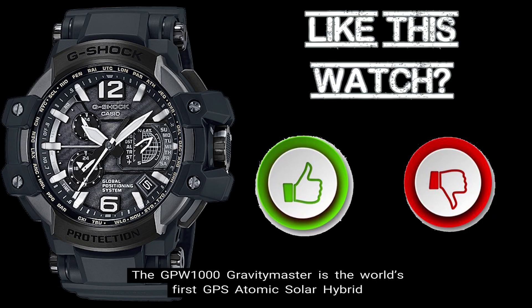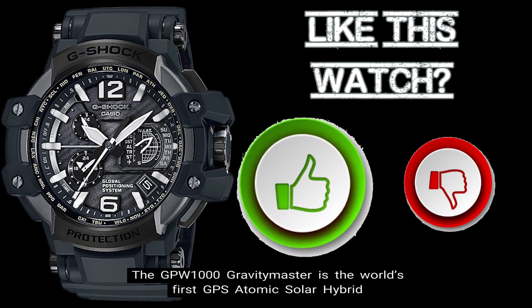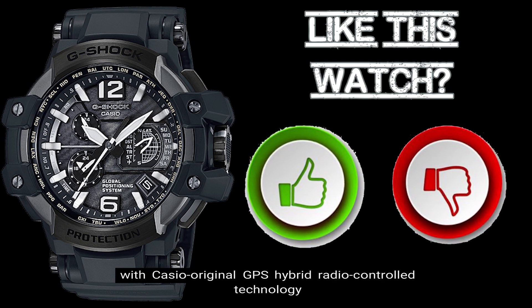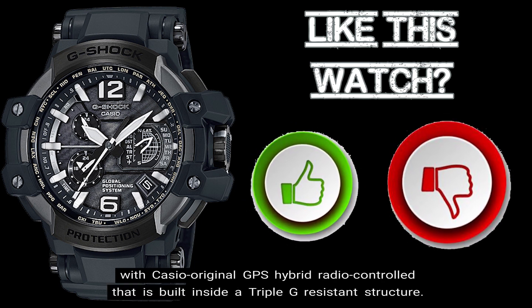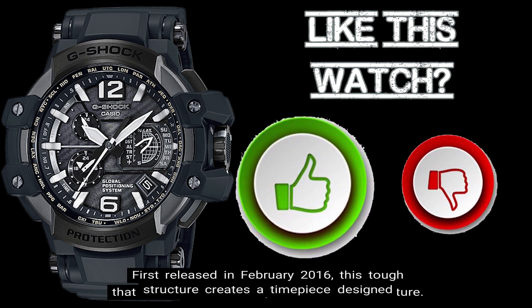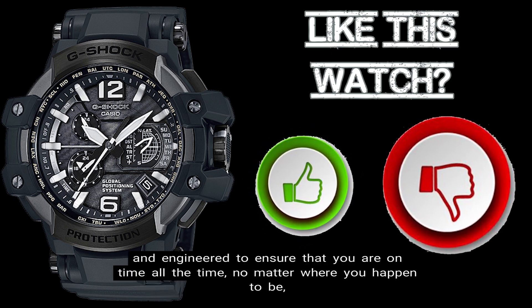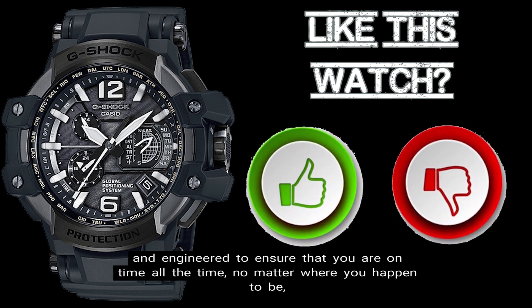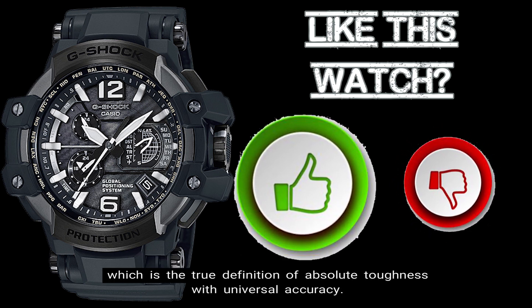The GPW-1000 Gravity Master is the world's first GPS atomic solar hybrid, with Casio original GPS hybrid radio control technology built inside a triple G resistant structure. First released in February of 2016, this tough structure creates a timepiece designed and engineered to ensure that you are on time all the time, no matter where you happen to be — the true definition of absolute toughness with universal accuracy.